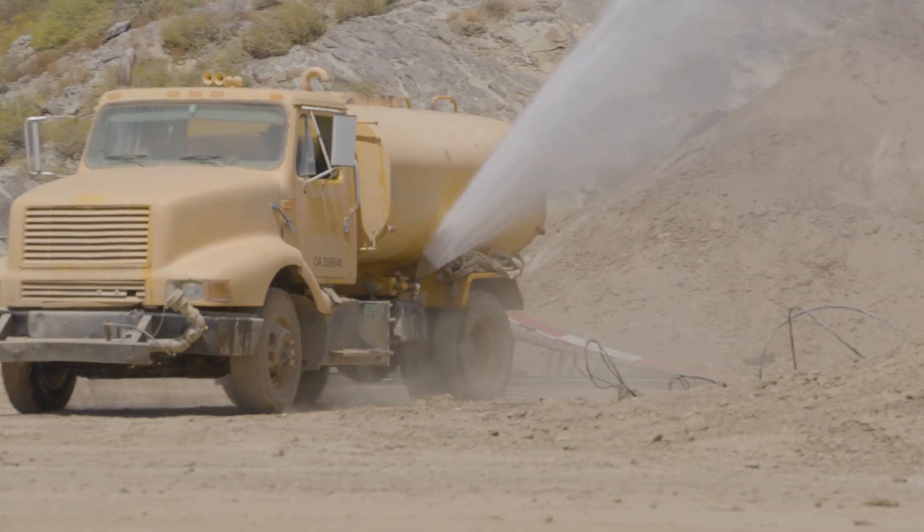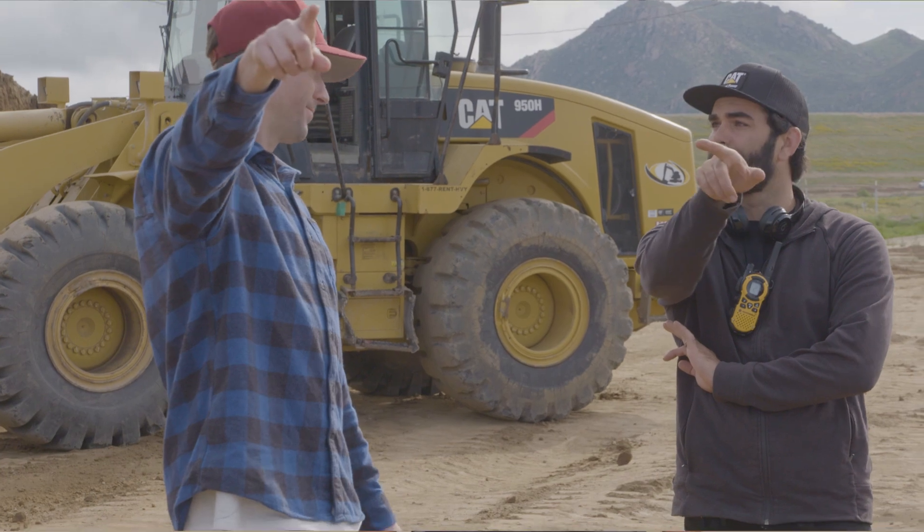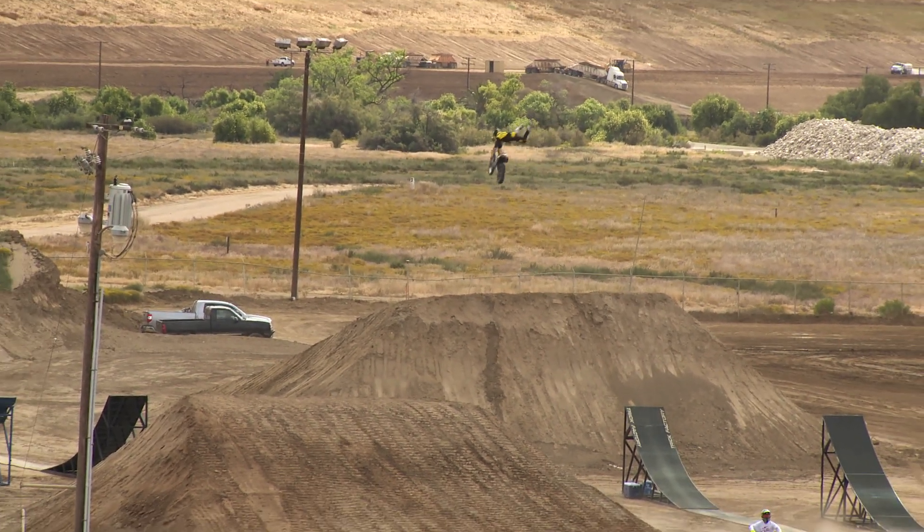This year, we worked with Todd Potter to build this course. It's designed off our 2016 course design. And what's great about Todd is that he's also a rider. He can test jump it, work with the guys, understand what they need.